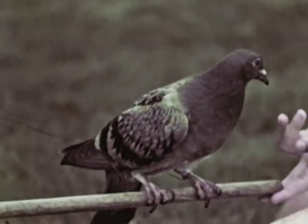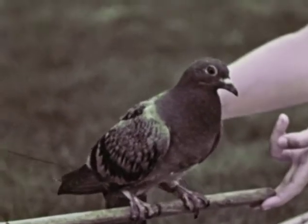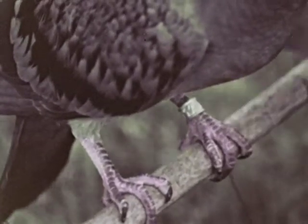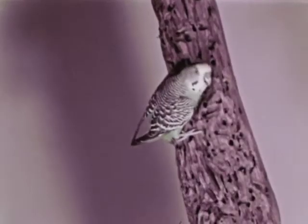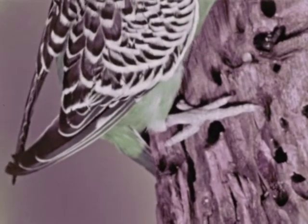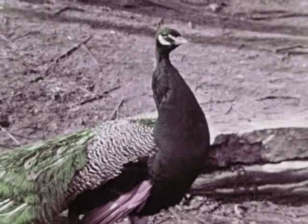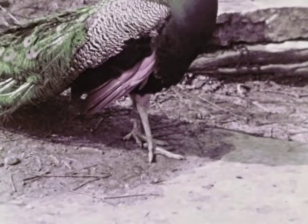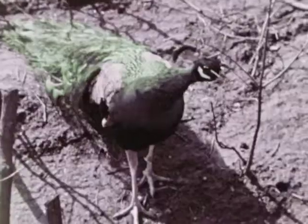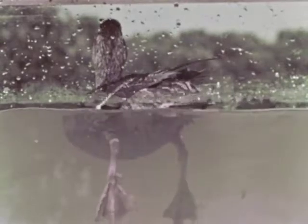Just as there are differences in the beaks of birds, there are differences in their feet. The feet of the pigeon and many other birds have three toes in front and one in back. Notice how the feet can grip a perch. Parakeets, parrots and other related birds have feet with two toes in front and two in back, which help the bird to climb. The peacock and many other domestic fowl have large sturdy feet, suitable for walking and also for scratching in the dirt when the bird searches for food. The webbed feet of a duck are used as paddles in the water.